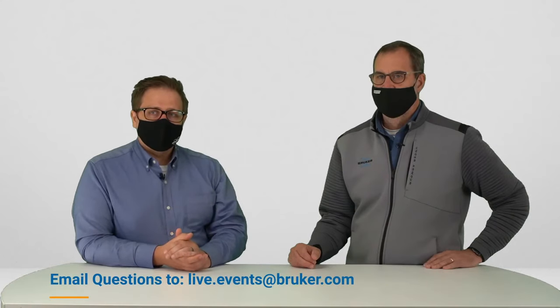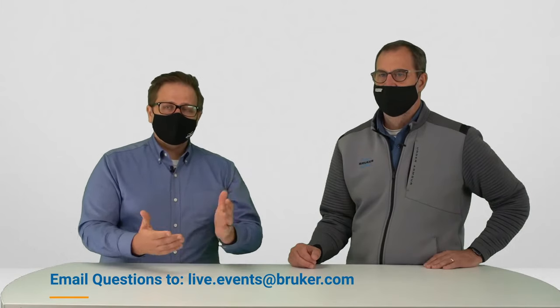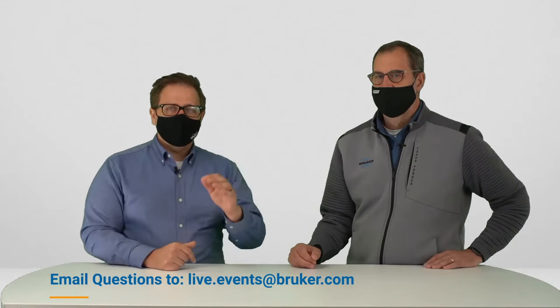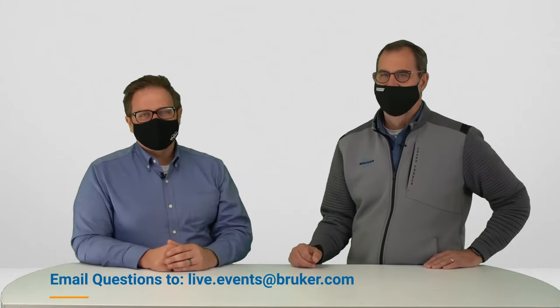I think we're at the end of our questions here today. If you do have any other questions, please send them to live.events@bruker.com and we will get a response to you. Thank you for tuning in to this first episode of season two. We'll have a lot of other really interesting episodes coming. So until then, make sure to keep your signal high and your background low.